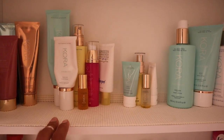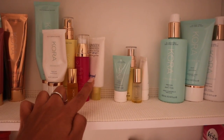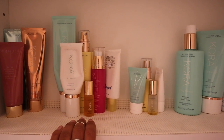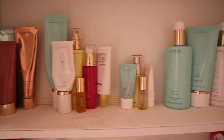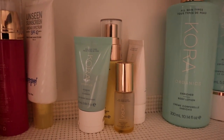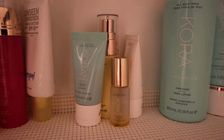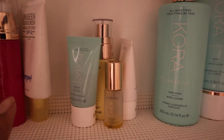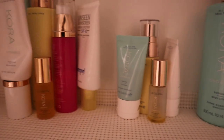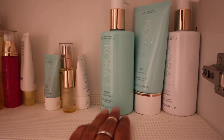Next I have my skincare routine all in this little bundle — my cleanser, toner, serum, eye oil, moisturizer, and sunscreen. This is typically where I go for my morning and night skincare. Then I have my little travel-size skincare that I love taking with me — it's TSA approved and so tiny it fits anywhere. It has your cleanser, toner, moisturizer, eye oil, and I'll grab my sunscreen to take with me as well.